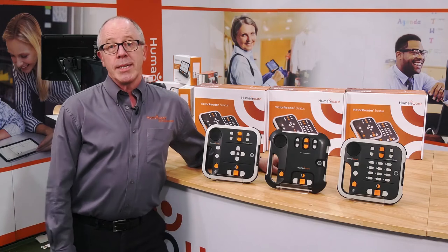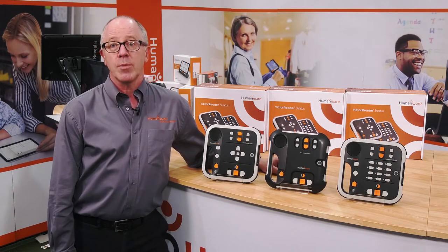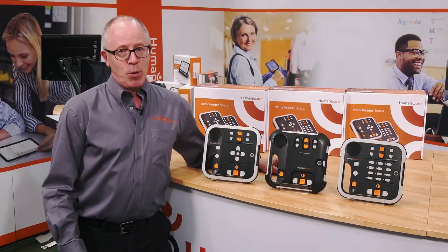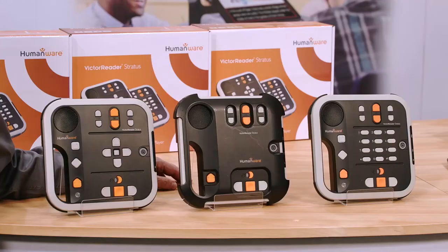If you enjoy listening to talking books and music, we have a range of Victor Reader Stratus players, all with large high contrast buttons that will play from CD, USB stick or memory card. Even if you've removed the CD, next time you play it, it will remember where to resume reading. In countries where books can be downloaded, the Stratus has this capability.